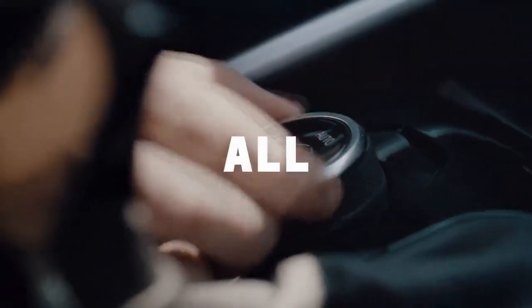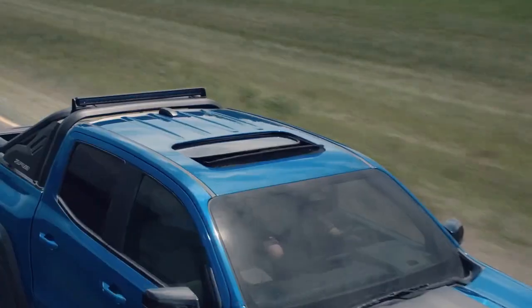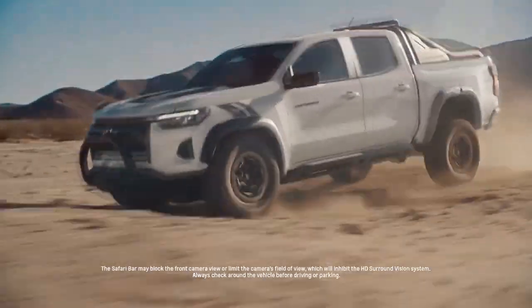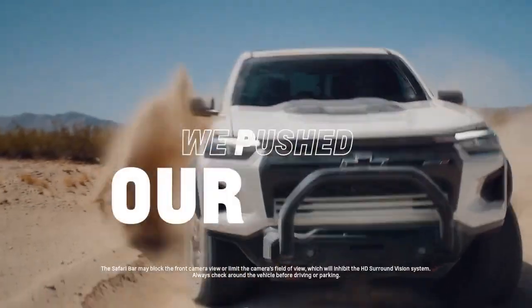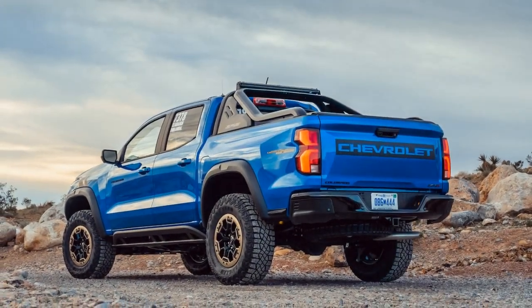Cons of the 2023 Chevrolet Colorado ZR2. 1. Price: The ZR2's off-road capabilities and premium features come at a price, making it relatively more expensive than some competitors in the midsize truck segment.